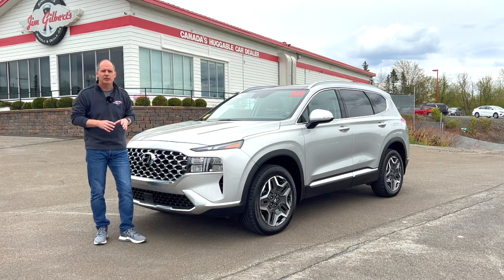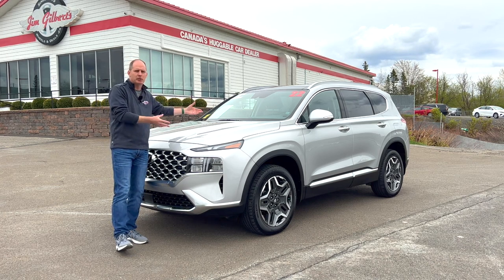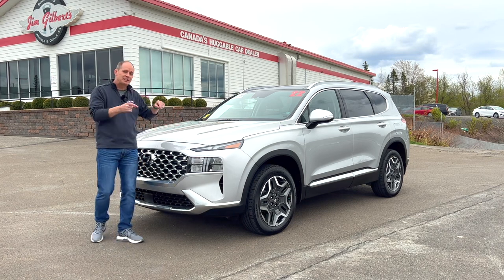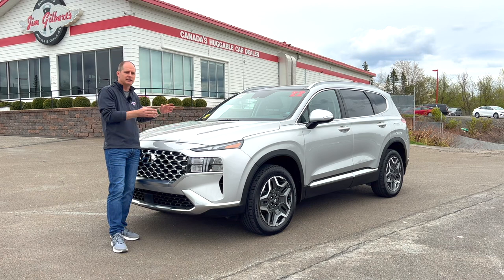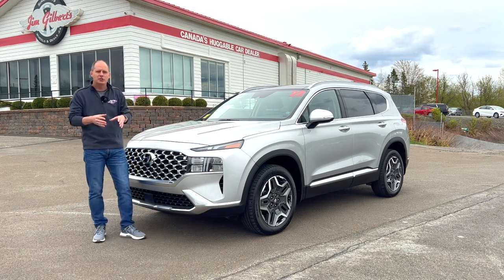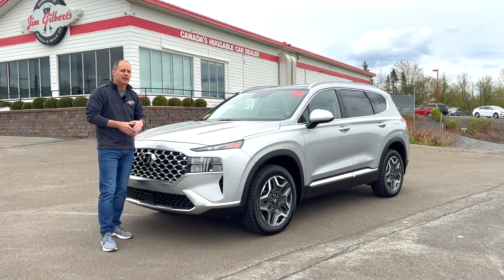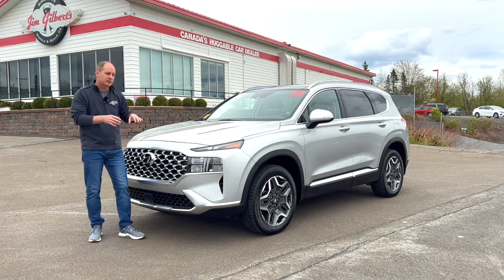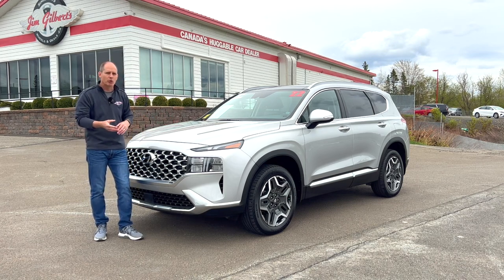One downside with many PHEVs is that manufacturers take the standard engine and add hybrid components, making the vehicle significantly heavier without actually saving fuel when the electric range runs out. But that's not the case here. This has a totally different engine — a 1.6 liter turbo instead of the 2.5 liter or 2.5 turbo in other models. So you already have a more efficient engine, and when you add the extra weight of the components, you actually get better mileage. That's what makes the Hyundai unique.